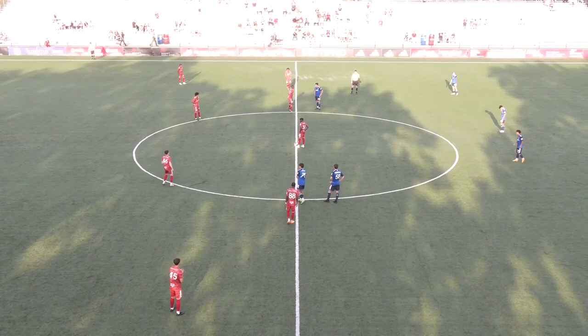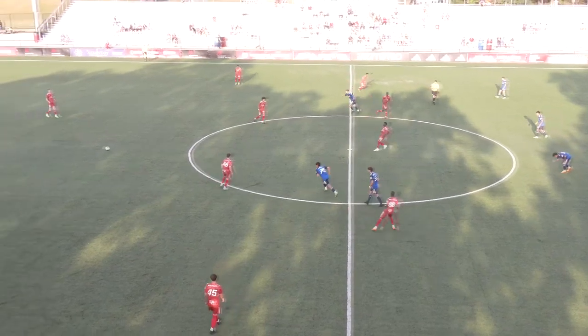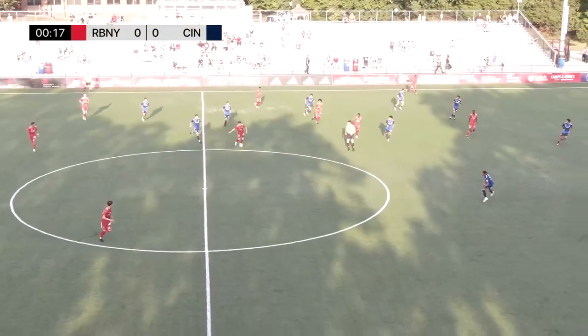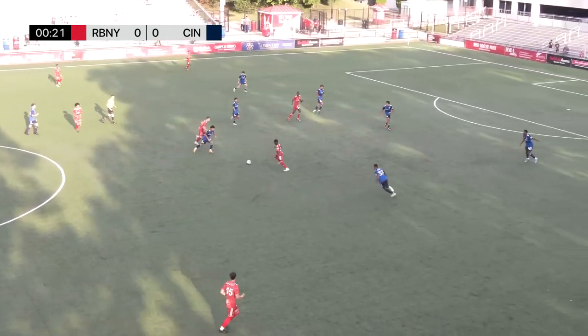New York without the talent and skill of one of their top players up front for the rest of the season, meaning more responsibility. This is New York looking to advance here for the first time this evening.